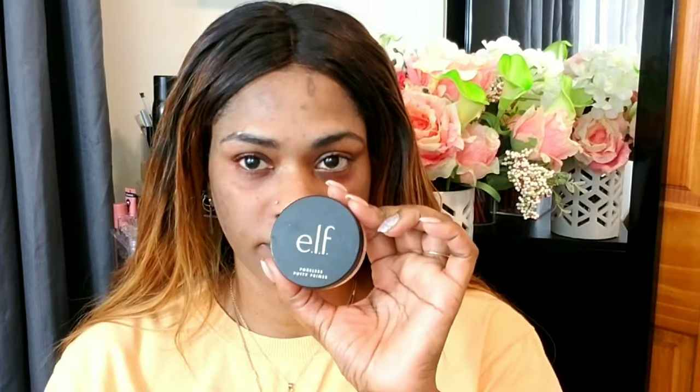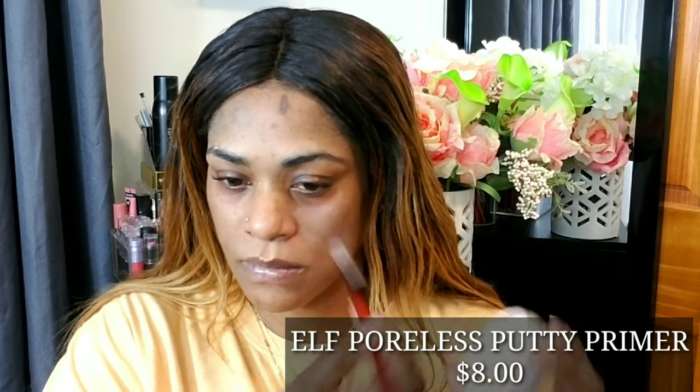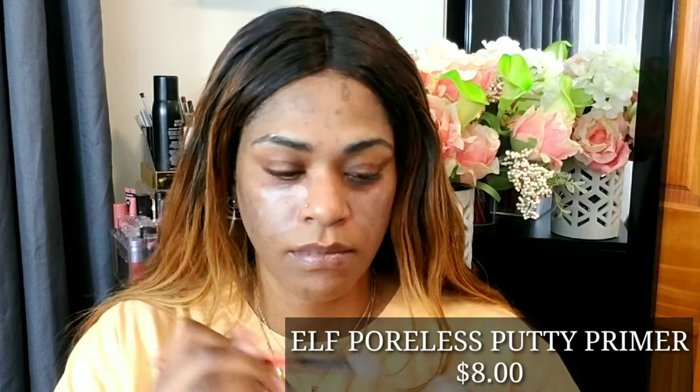I am priming my face with my NYX Angel Veil primer — it's one of my favorite drugstore primers. It really keeps your makeup on, gives you a nice smooth veil finish, and it's not too matte or too drying. It's perfect for any skin type. I'm also using the elf Pore Putty primer, applying it with a brush to the center of my face and then pressing it in with my fingers to smooth my appearance and fill in my pores.